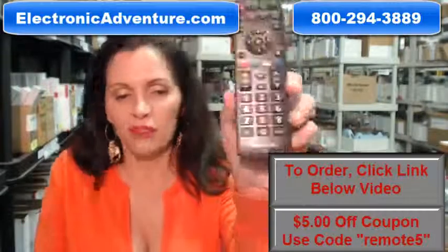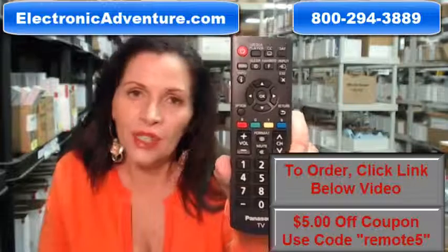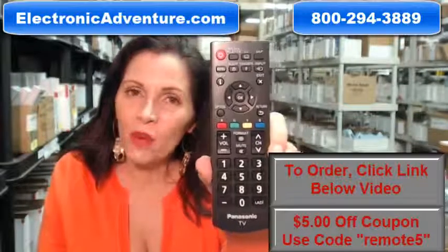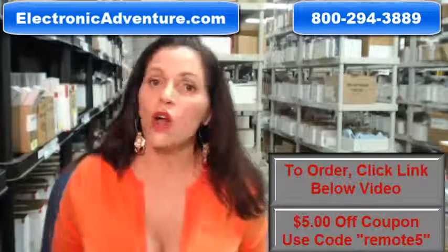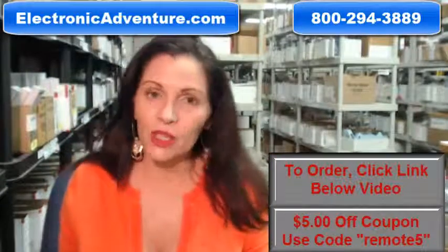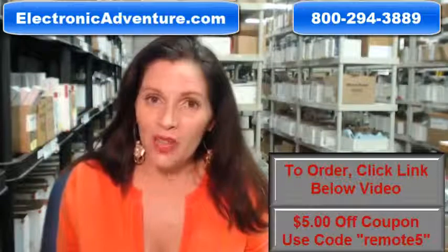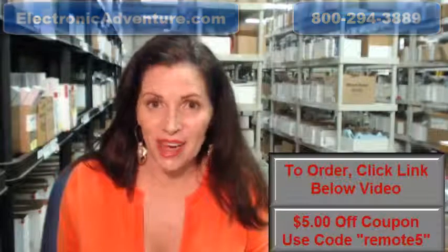So again, if you need to order this brand new original Panasonic TV remote control, just click on the link below, order it, it ships today. If you have any questions, call the 800 number that you see on the screen and one of our operators can assist you. Thanks for shopping with us at electronicadventure.com.